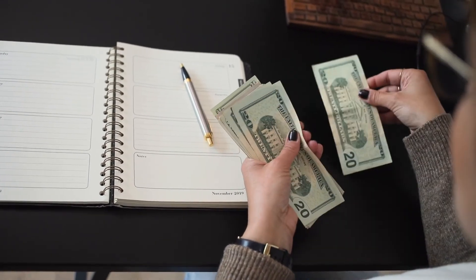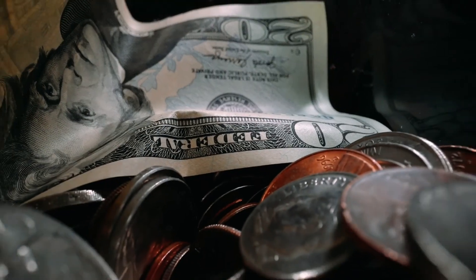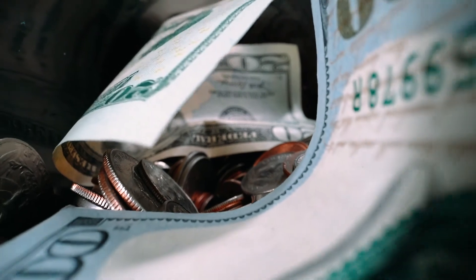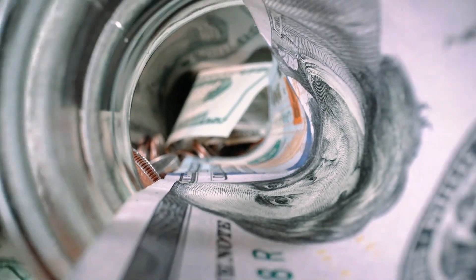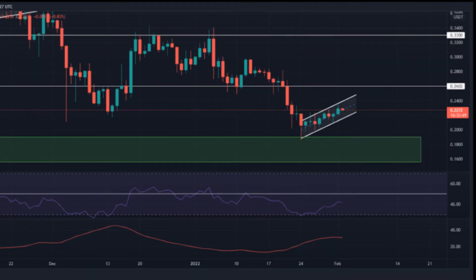Hedera Hashgraph price prediction 2026: The price is forecast to reach a lowest possible level of $2.16 in 2026, with a maximum possible level of $2.64 and an average forecast price of $2.24. Hedera Hashgraph price prediction 2027: In 2027, the price is forecasted to be at around a minimum value of $3.21, with a maximum of $3.87 and an average trading value of $3.32. Hedera Hashgraph price prediction 2028: The price is predicted to reach a minimum value of $4.75 in 2028, with a maximum of $5.73 and an average trading price of $4.92.